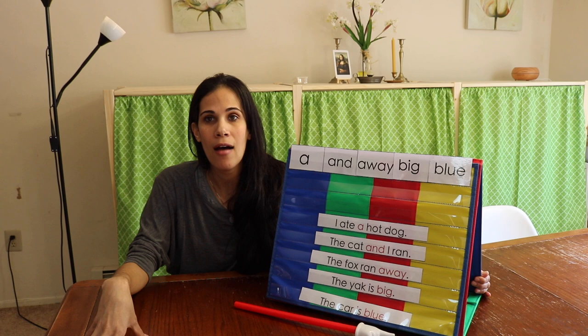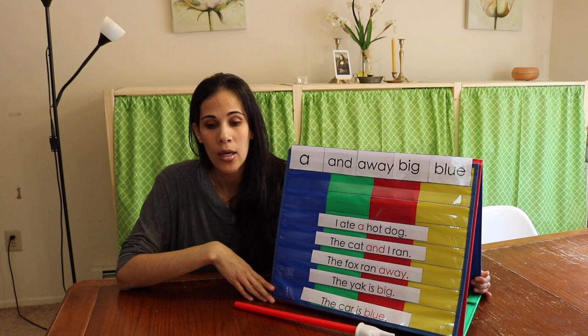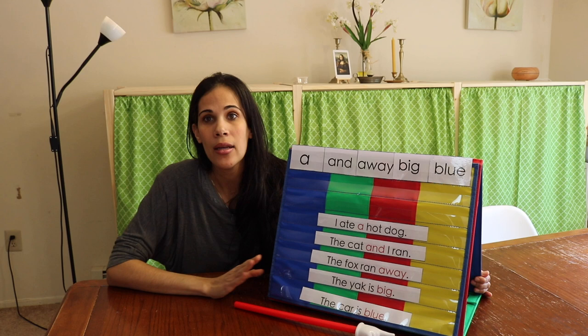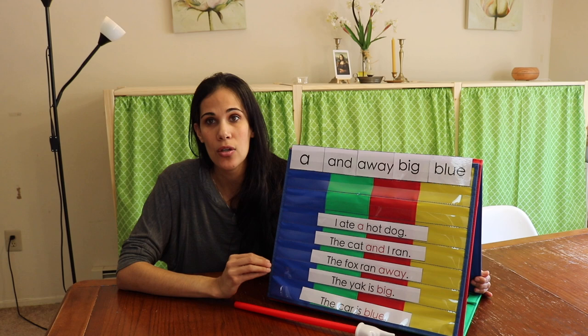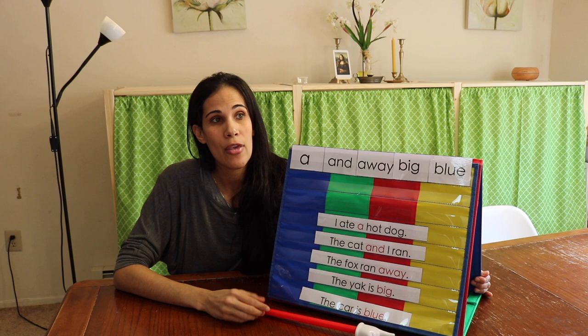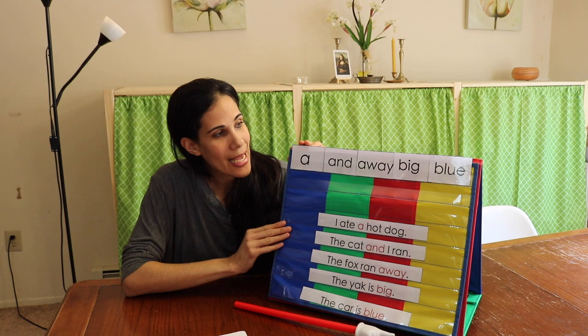I'm going to have my kindergartener Iris demonstrate how I teach sight words at home. Iris is four years old and is already reading. I waited to make sure she was reading before introducing sight words — that's something you really want to do. If you do it beforehand, your child won't have the foundation of phonics and will be memorizing everything they read. You want them to decode, not memorize.